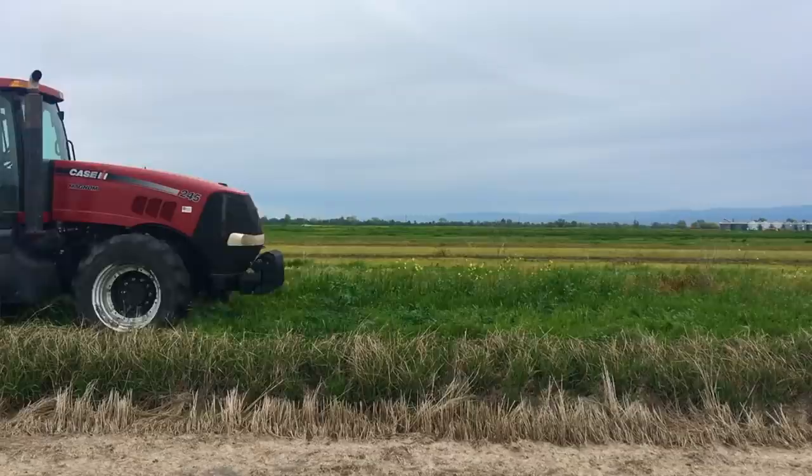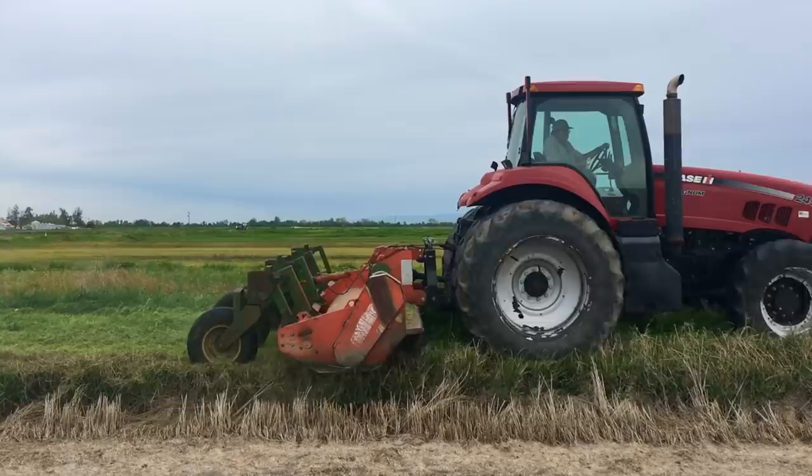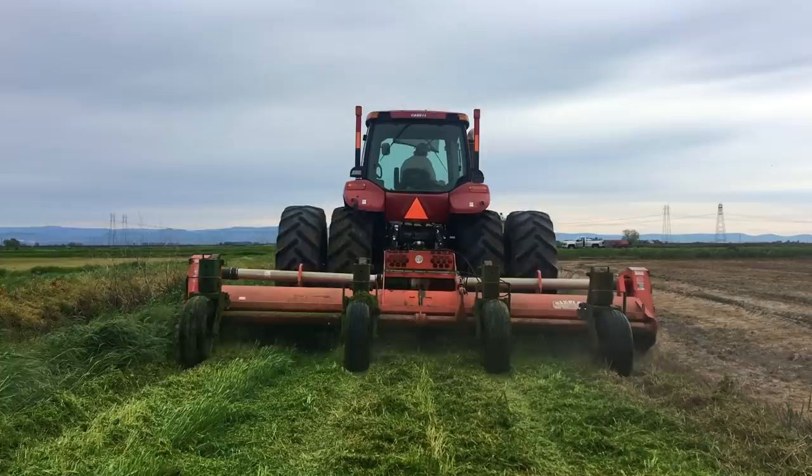We mowed all the roads with our Case 245 tractor. It's got a 17-foot mower hooked up to its three-point, ran by the tractor's PTO. We were able to finally mow the roads for the first time this year - being able to see where the edge of the road ends and the bank of the ditch begins.